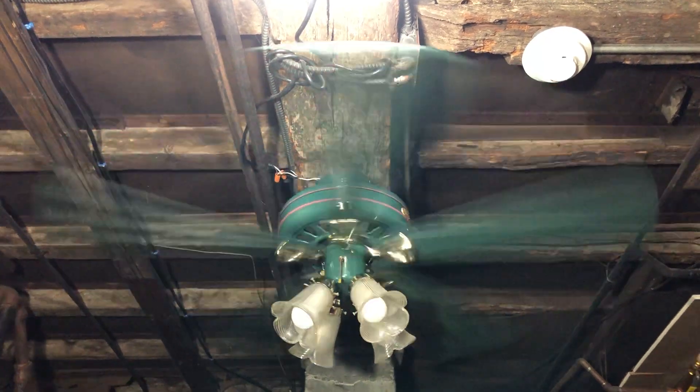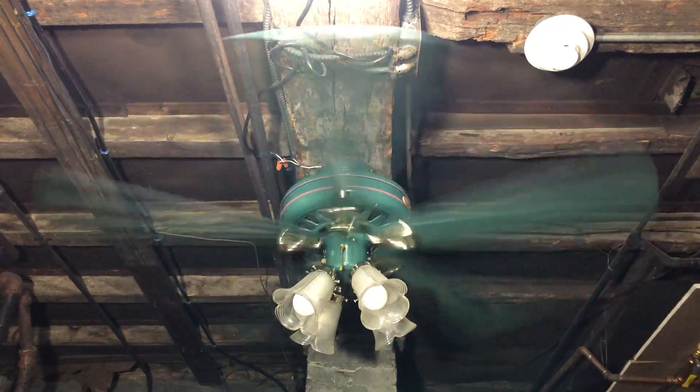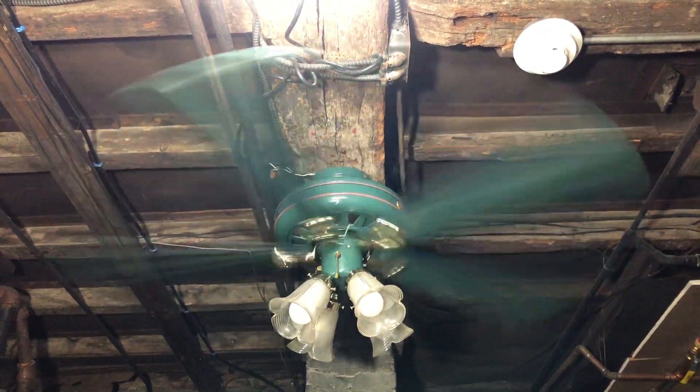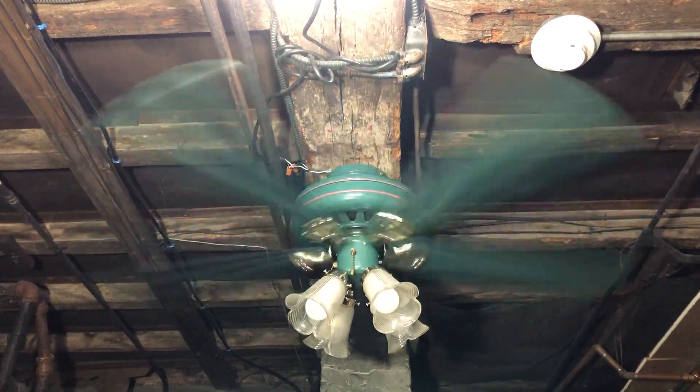It moves a great amount of air. Obviously for a Hunter fan — it's not a cost-cutter model, but it definitely moves some good breeze. Definitely enough for like a bedroom or living room setting.